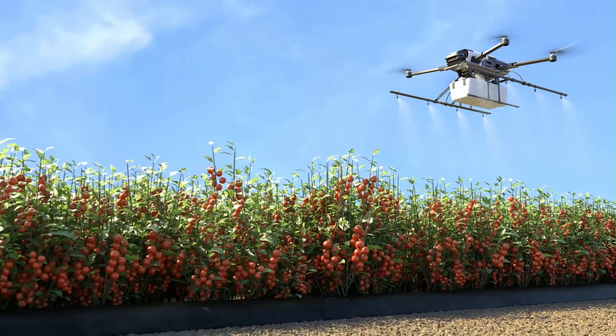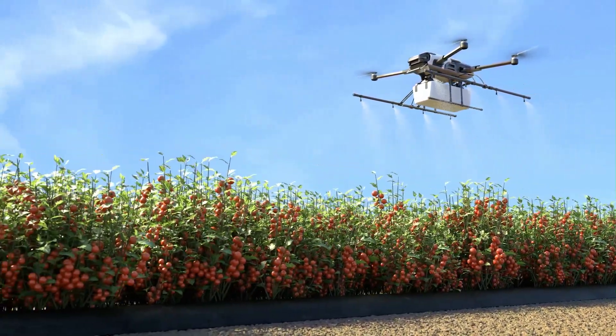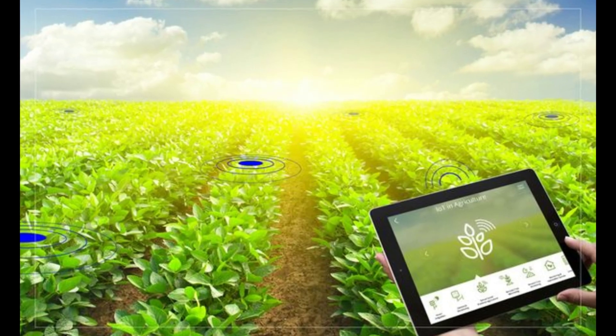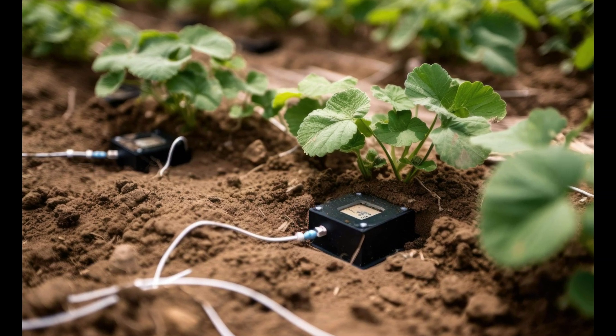The benefits are clear: higher productivity, reduced waste, and more sustainable use of resources. Yet the challenges remain — initial technology investments can be daunting, and there's a learning curve associated with data management.